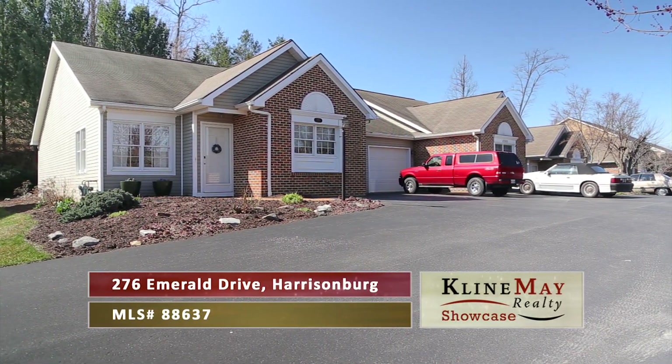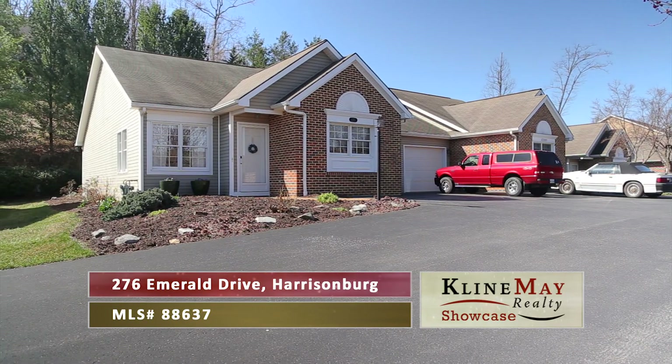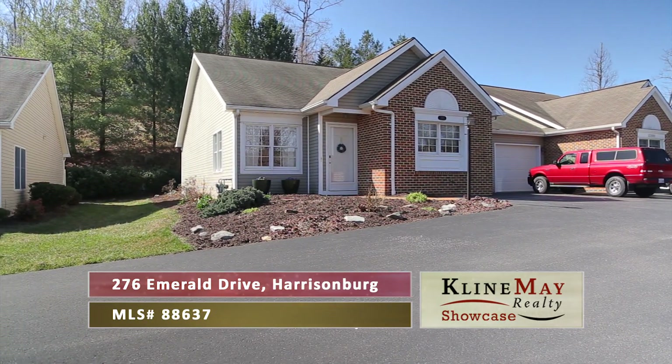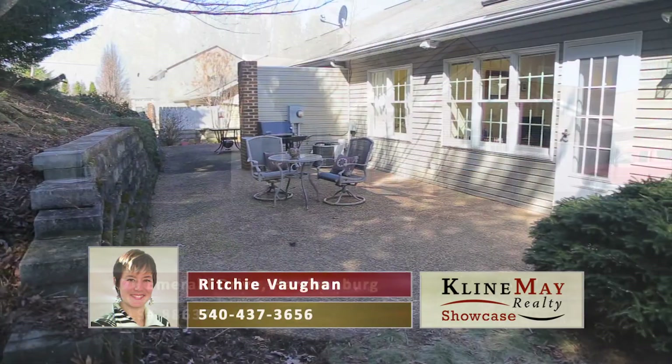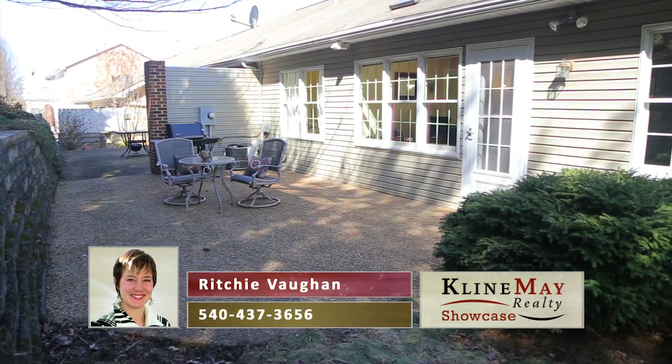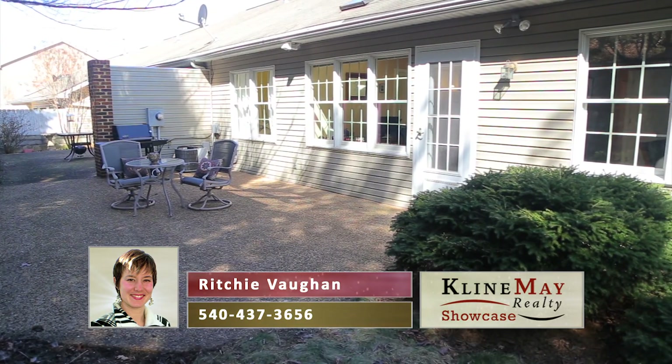Welcome to 276 Emerald Drive in Harrisonburg. This spacious duplex is located on a private cul-de-sac offering peace and privacy. Its convenient location in Bluestone Hills offers easy walking access to Harrisonburg restaurants and shopping.